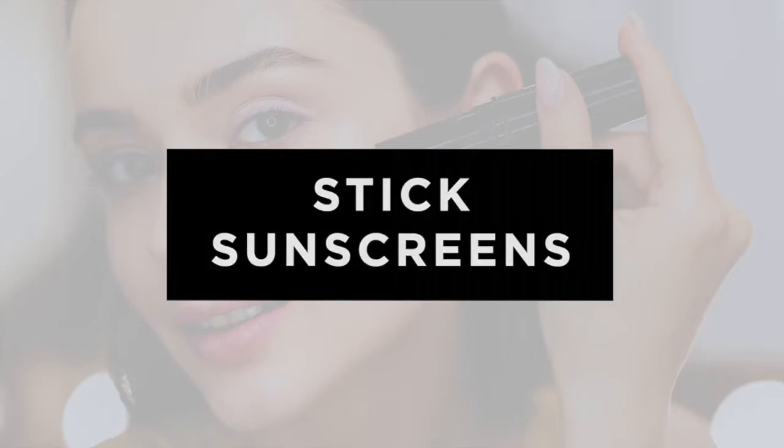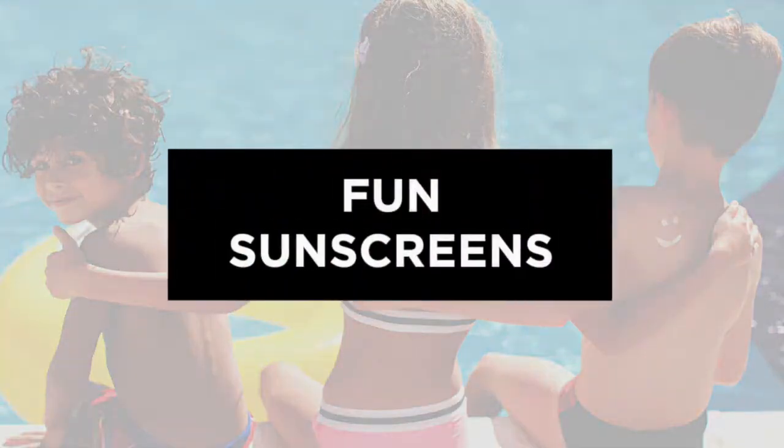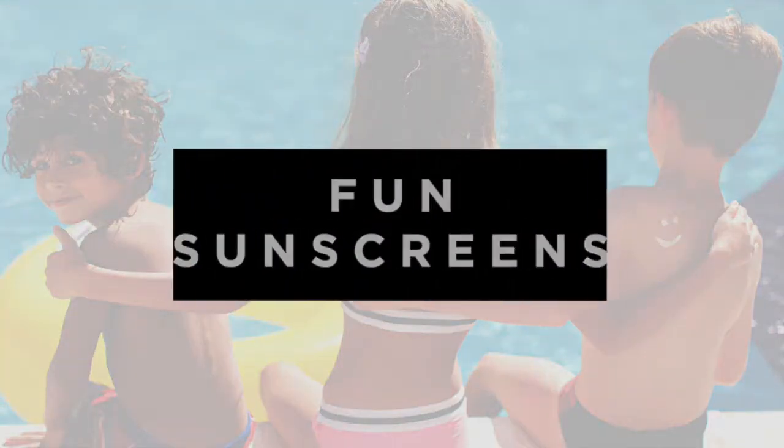Other great ways to reapply your sunscreen are sticks. These are made by Skinbetter Science. The tinted versions run a bit dark for me, so I prefer the non-tinted stick. They also make a non-tinted compact, which makes reapplication really easy throughout the day.